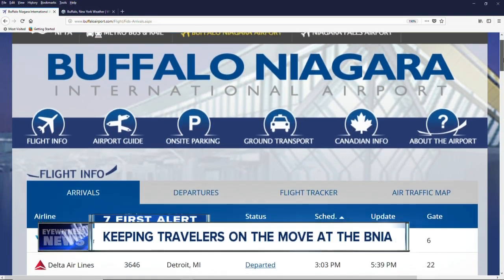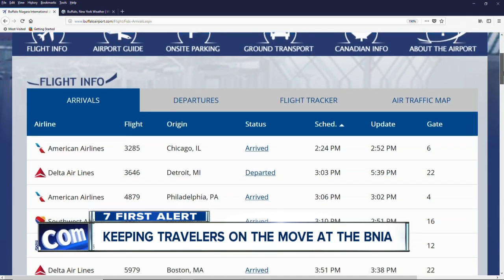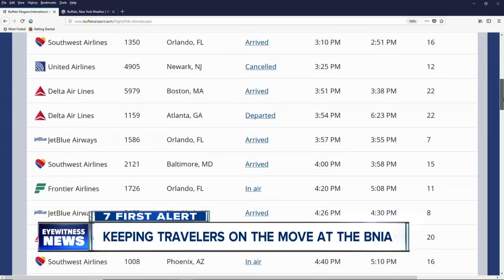We are also keeping a close eye on the arrivals and departures boards at the Buffalo-Niagara Airport. And tonight, a new piece of equipment promises to help keep travelers on the move despite the snow. 7 Eyewitness News reporter Ed Riley working this story.